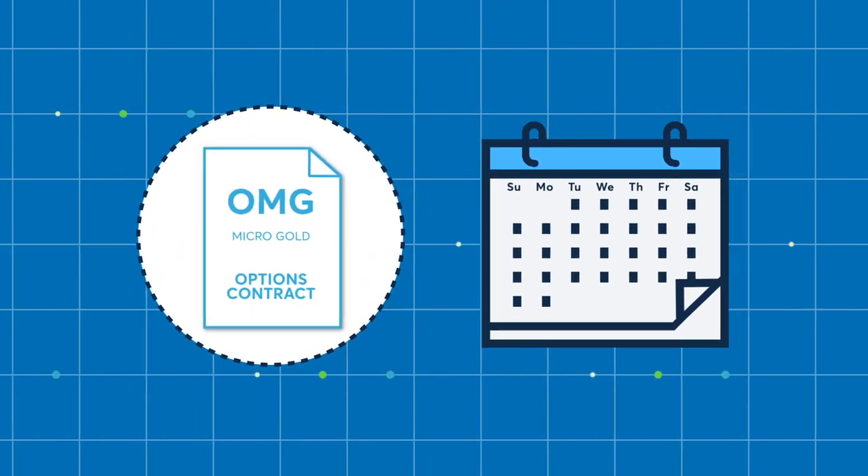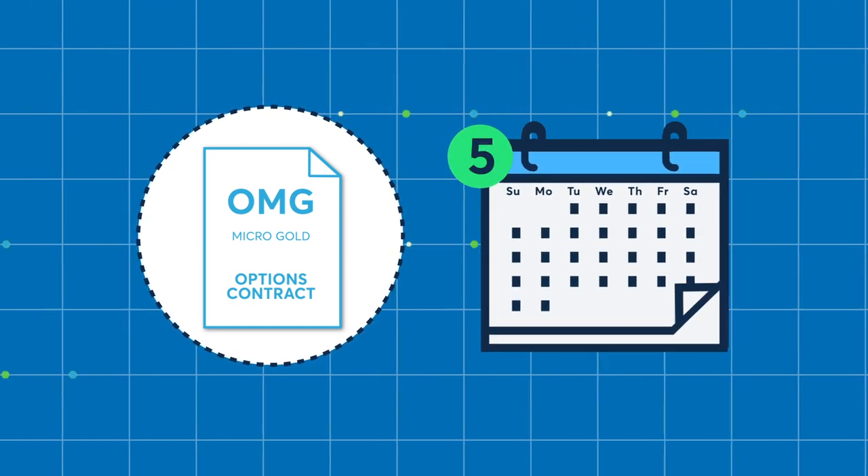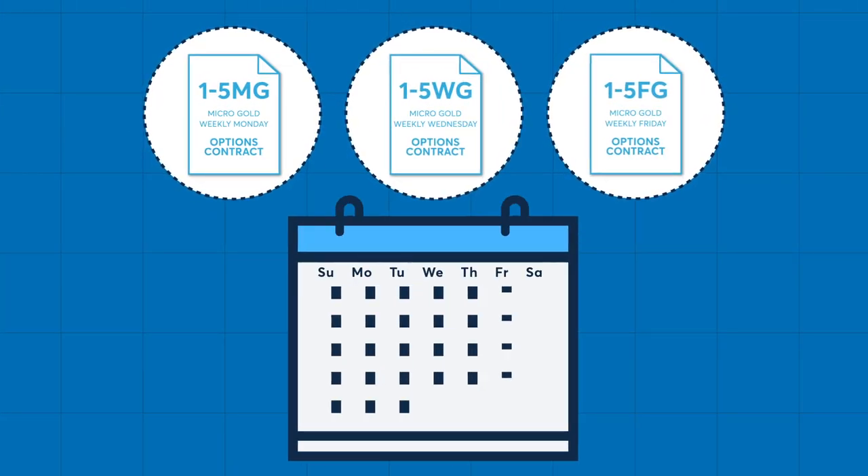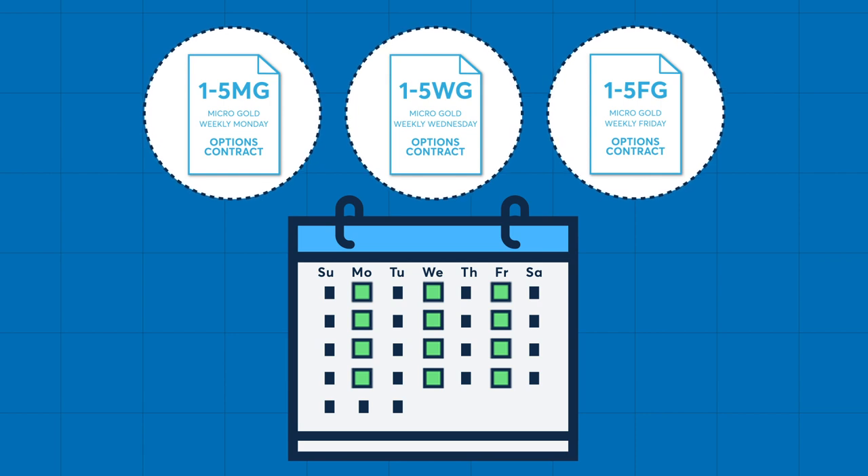The monthly options are listed for the nearest 20 months and expire on the fourth last business day of the month prior to the micro-gold futures contract month. Weekly options are listed to expire on the nearest four Mondays, Wednesdays, and Fridays, respectively.